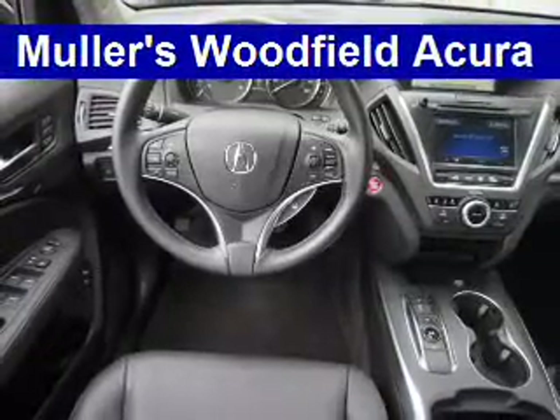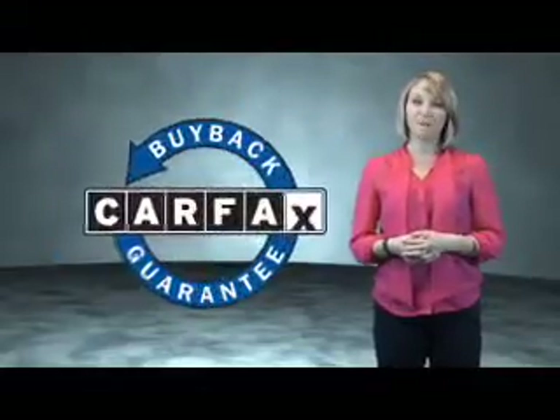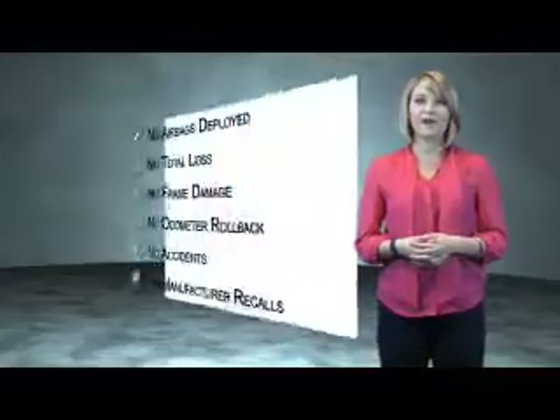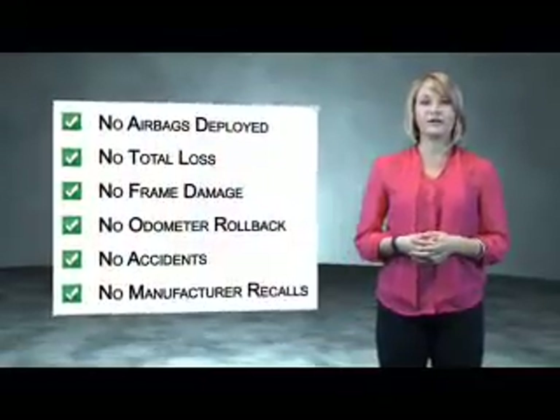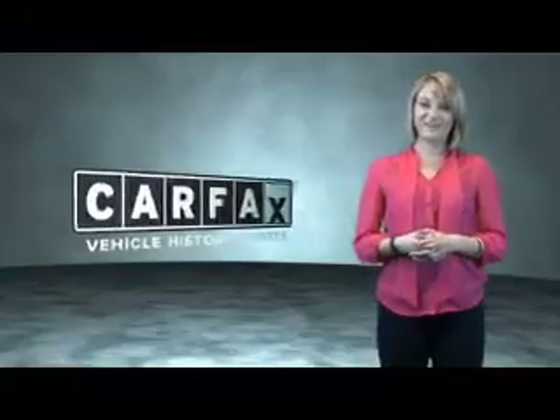Rest easy knowing this vehicle comes with a CARFAX Vehicle History Report from CARFAX, the most trusted provider of vehicle history information. Great quality at a great price — call or click to contact us today. This is a CARFAX One Owner Vehicle which qualifies for the CARFAX Buy Back Guarantee. Be sure to find a complimentary copy of the CARFAX Vehicle History Report online or contact the dealership. Just say, show me the CARFAX.